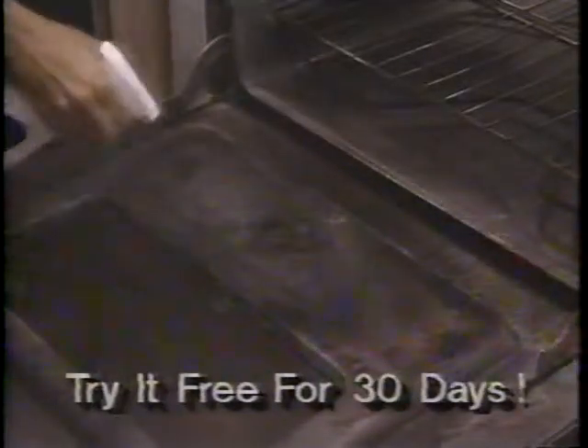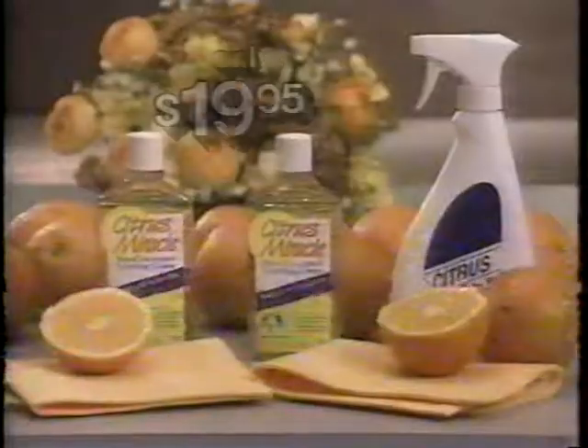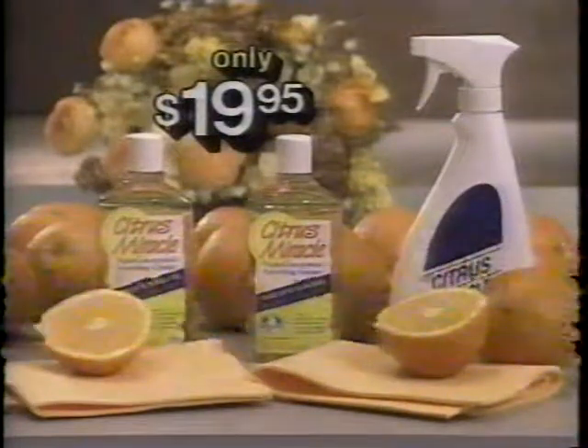Try Citrus Miracle free for 30 days. If it's not the best cleaner you've ever used, return it and your credit card won't be billed. Get the entire Citrus Cleaning Kit, all for only $19.95.